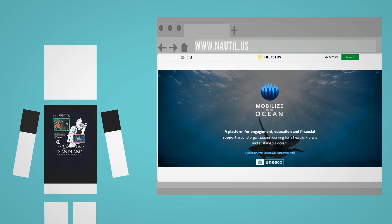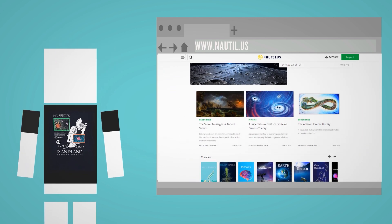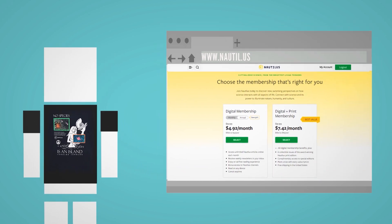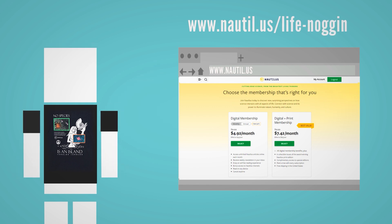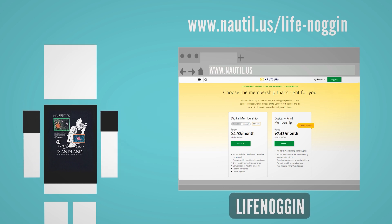It's this merger of art, culture, science, and discovery that makes Nautilus stand apart from traditional science news sources. Memberships to Nautilus rarely go on sale, but you can go to the link right here to receive 15% off your membership today. Use the code LIFENOGGIN to unlock the offer, or click the first link in the description and treat yourself to more fun ways to learn.